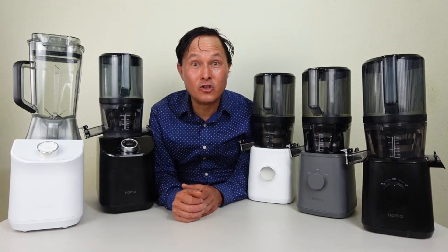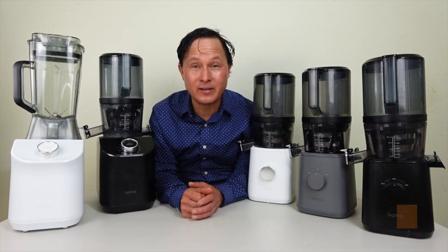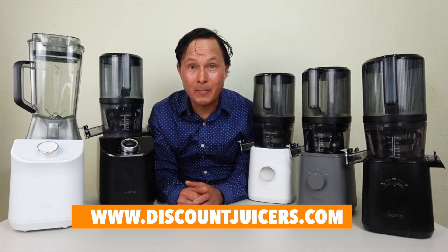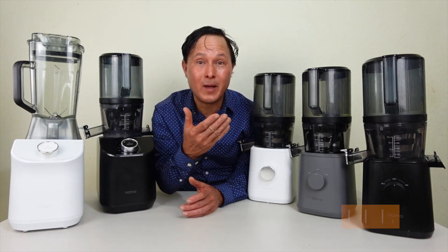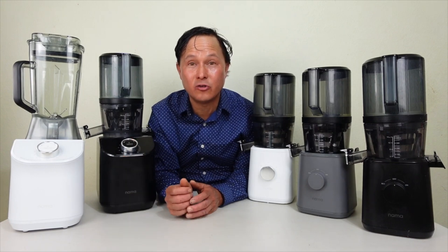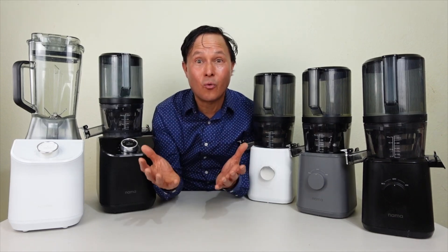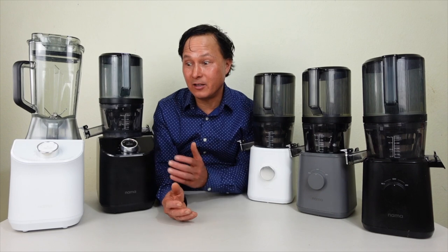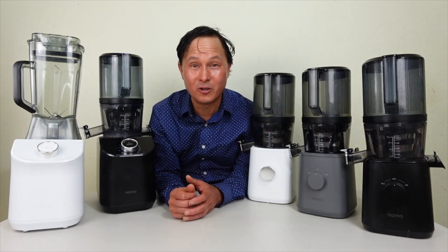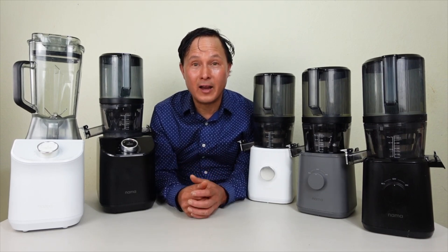My name is John Kohler, and I've been juicing for the last 28 years. 25 years ago I started my online business, discountjuicers.com, selling juicers to you guys. About 15 years ago I started making YouTube videos comparing, contrasting, and demonstrating all the different major brand juicers and blenders so that you could purchase the right one for you. When I say the Nama C2 is my favorite, I'm saying that with more experience than pretty much anybody in the world testing, selling, and using juicers on a regular and everyday basis.